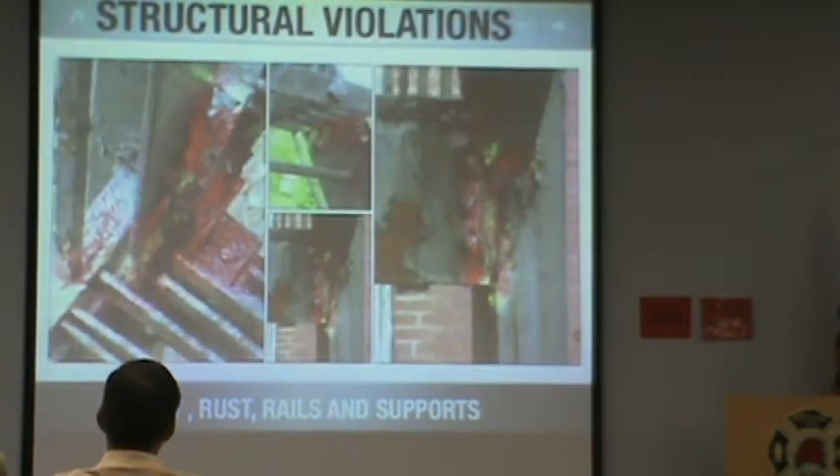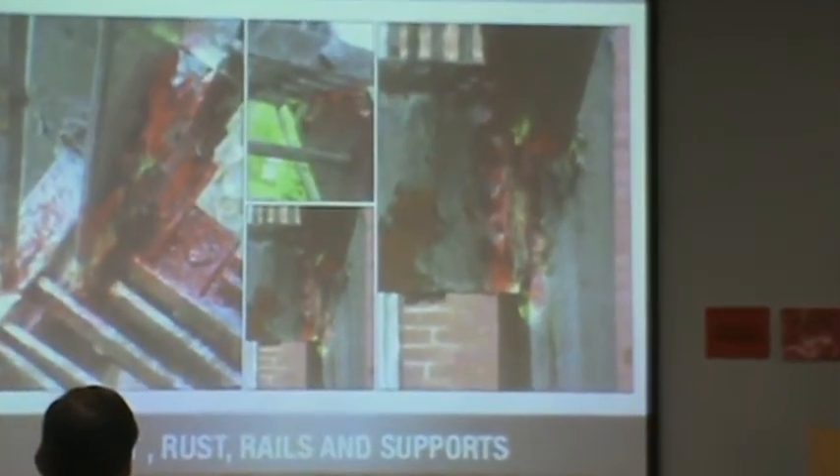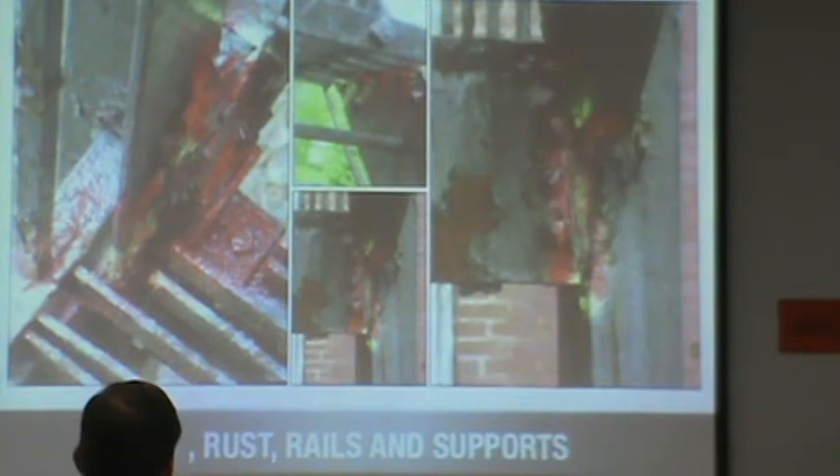When you've got a quarter inch of rust, that's 25 years of unchecked growth. Half an inch? 25 to 50 years. And that's not me saying it — a metallurgist said it in a court case. Depending on what side of the building it's on, it'll accelerate or not because of more sun, more wetness. But at least you know that as soon as you get a quarter inch, that owner has not been dealing with that fire escape for at least 25 years.